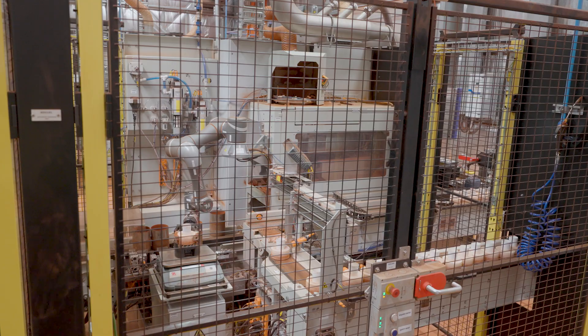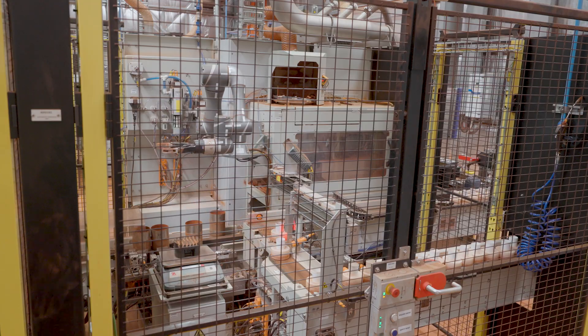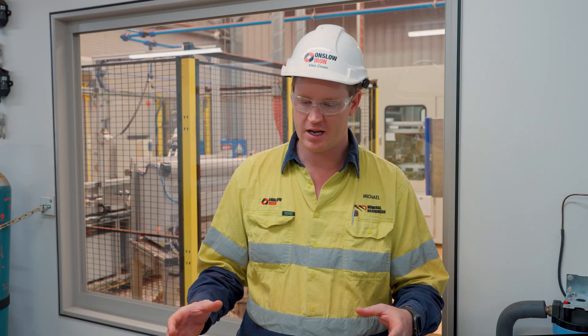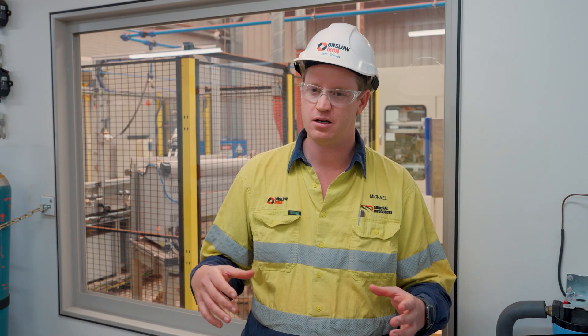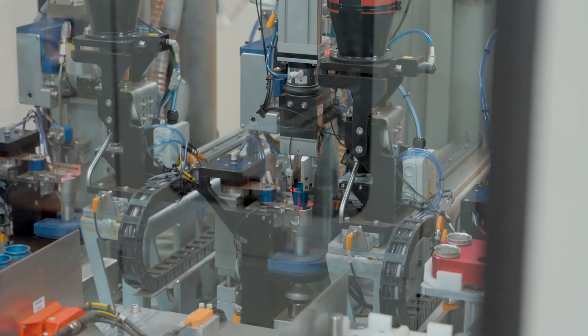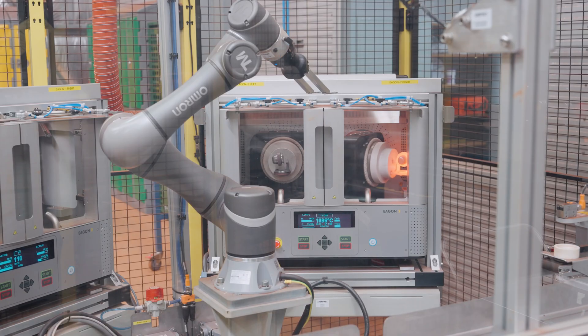Once those two analyses are completed, they are combined back together and we give those results to our geology team, who use them to understand the grades in the pit for that blast hole area — to determine where that material is going out of the pit into the crusher, through into the stockyard, so we can create our single product that Onzo Iron produces.